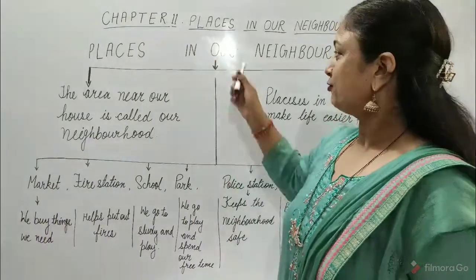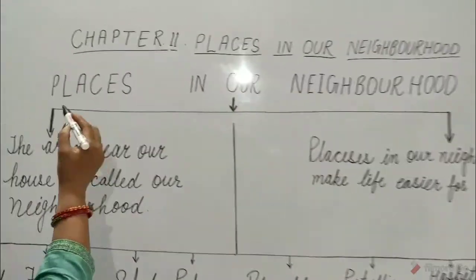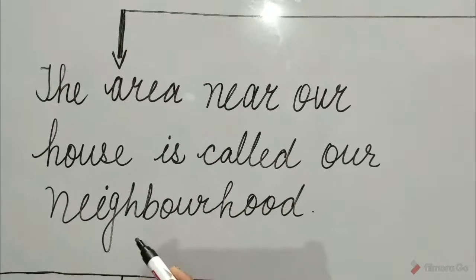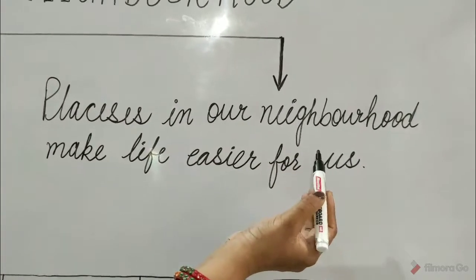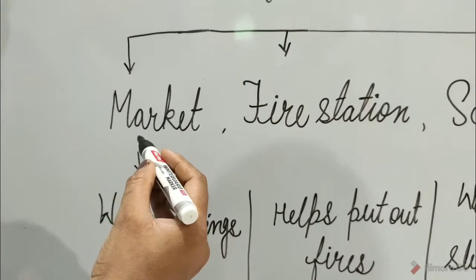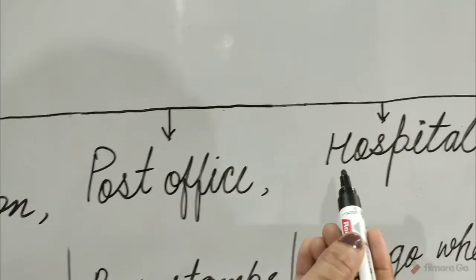Here is a flow chart that will help you understand places in our neighborhood. The area near our house is called our neighborhood. Places in our neighborhood make life easier for us. The places in our neighborhood are: market, fire station, school, park, police station, post office, and hospital.